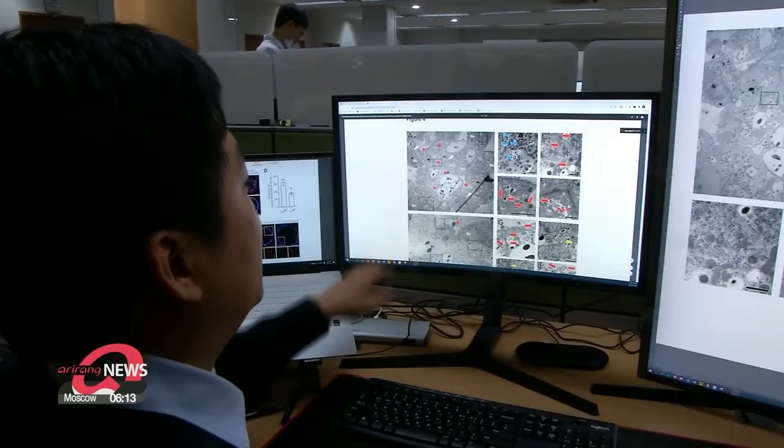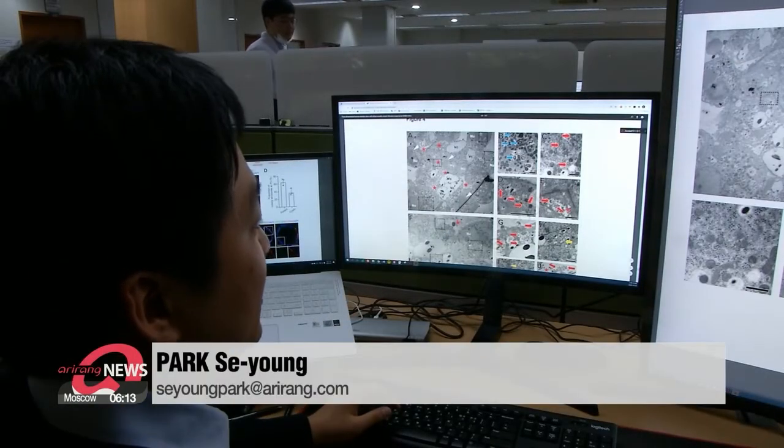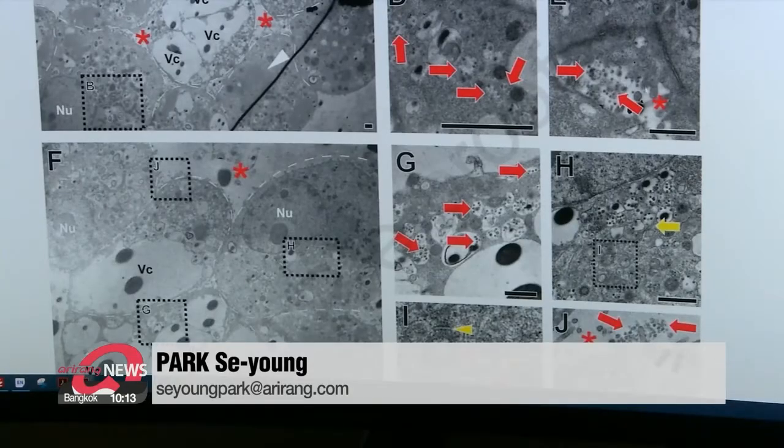"We can do more efficient and faster research by using human alveoli to directly study disease mechanisms and for drug screening." The study was published in the online version of the scientific journal Cell Stem Cell.